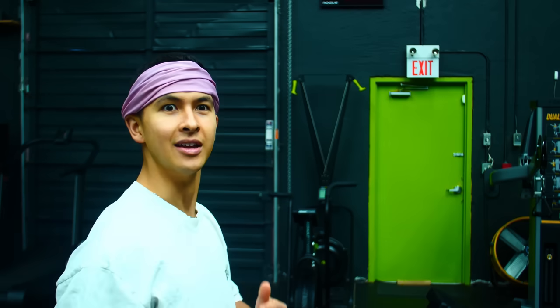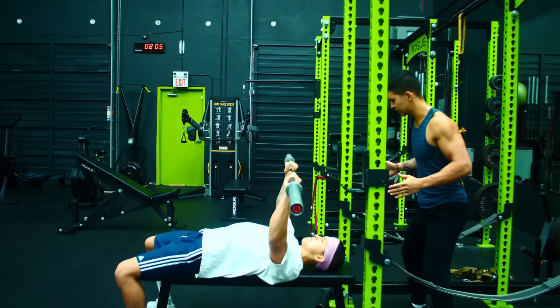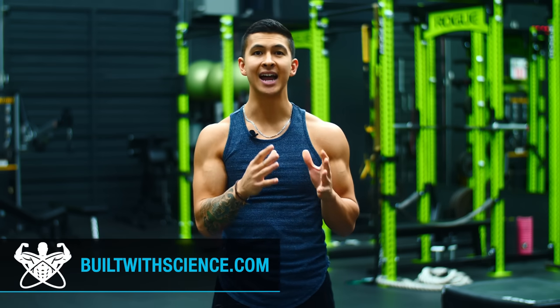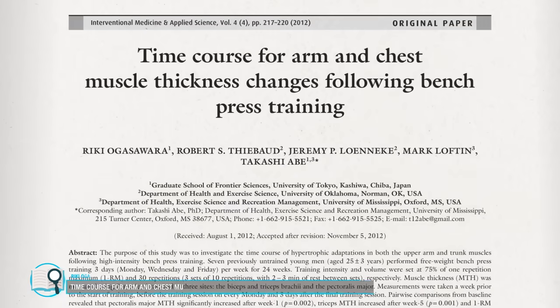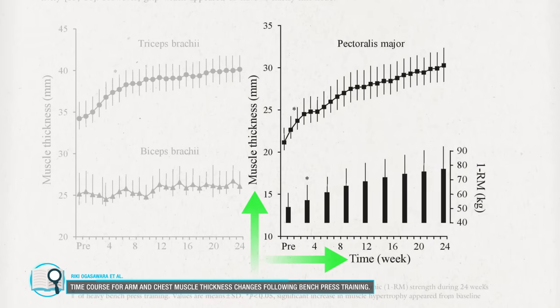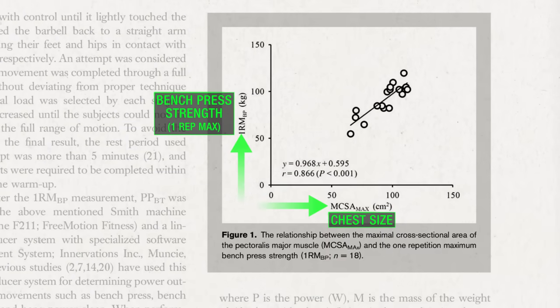Want a bigger chest? Then you have to bench press. This is actually pretty good advice because we know that the bench press is highly effective at growing the chest. When we look at recent papers that track an individual's bench press strength and chest growth over time, we see a strong positive correlation — a bigger bench does seem to lead to a bigger chest. But here's the catch.